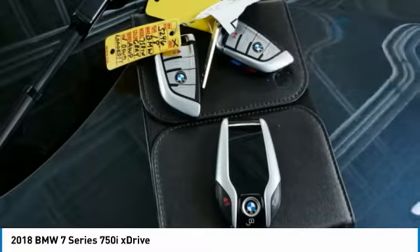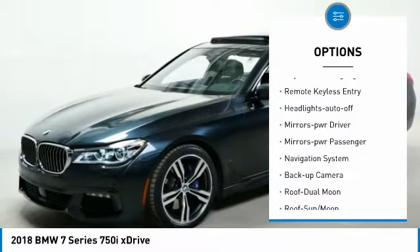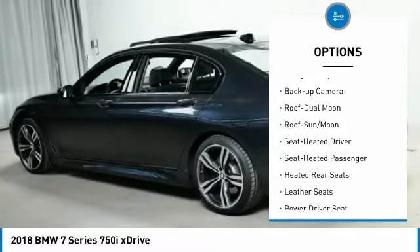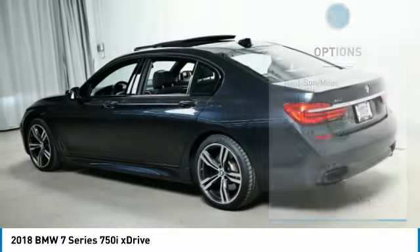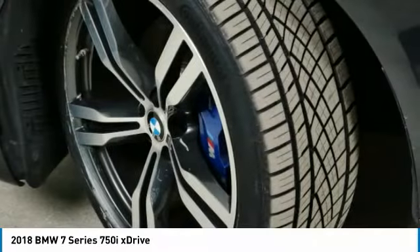Here are some of this vehicle's great options: all-wheel drive, aluminum wheels, traction control, daytime running lights, remote keyless entry, headlights auto-off, mirror memory, mirrors power, passenger navigation system, and backup camera.